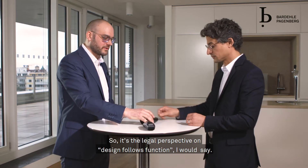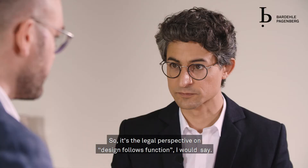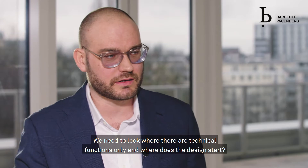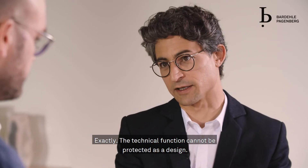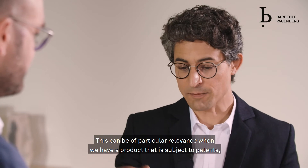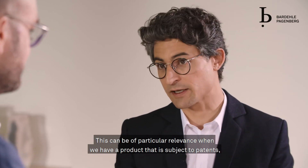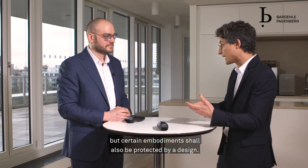So the legal perspective is: design follows function. We need to look at where technical function only applies and where the design starts. Exactly — the technical function cannot be protected as a design. This can be of particular relevance when you have a product that is subject to patents, but certain embodiments shall also be protected as a design.